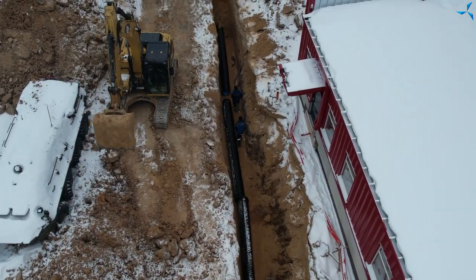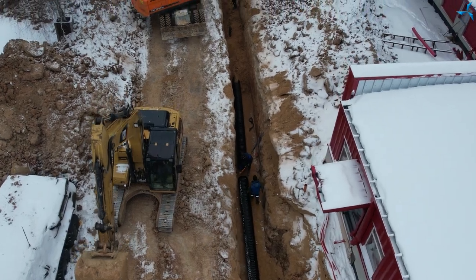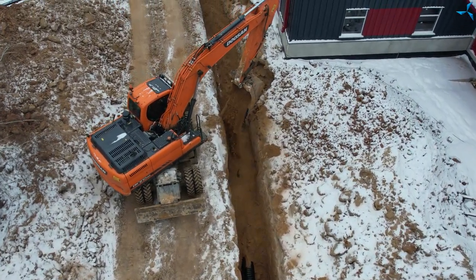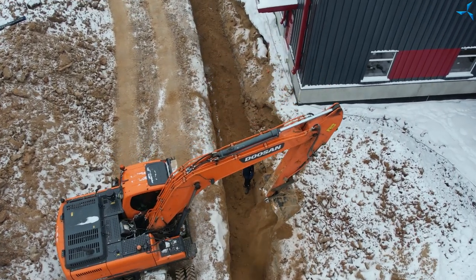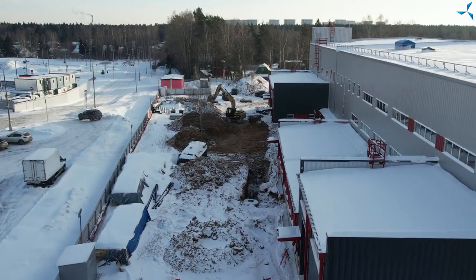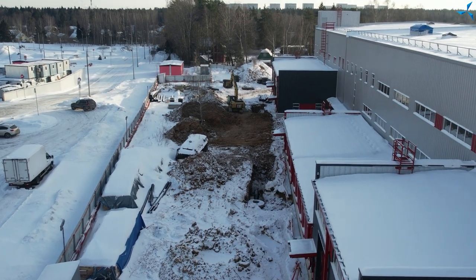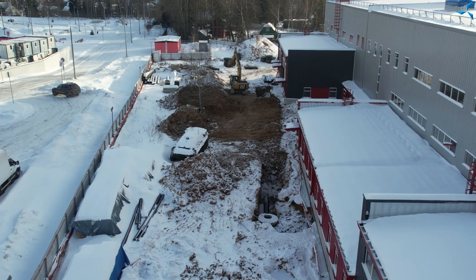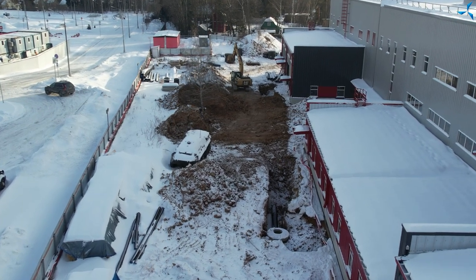Active work concerning the ground continues. On the left of the building there is a huge trench, which was dug yesterday, and today it is being backfilled. An installation of the stormwater drain is reaching an end.